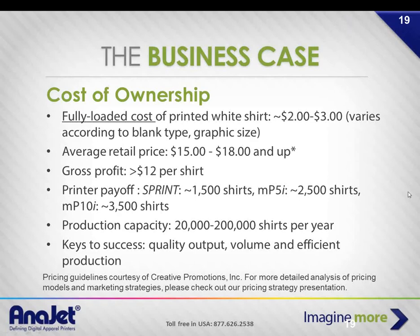Andy notes he's in a very small populated area — his county has about 12,000 people, and that's where most of his business comes from. Payoff on the machines: approximately 1,500 shirts for a Sprint, about 2,500 shirts on an MP5, and about 3,500 shirts on an MP10, based on the retail pricing model described.